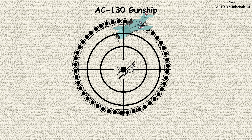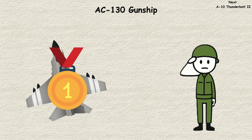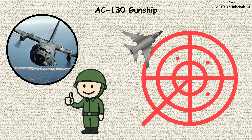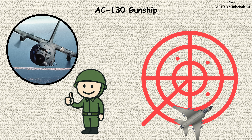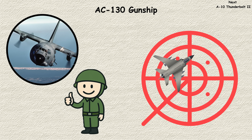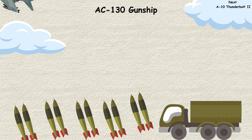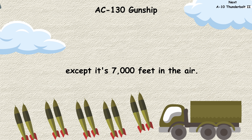Originally converted from transport planes in the 1960s, the AC-130 earned its fearsome reputation during conflicts where precision fire support was crucial. What makes it unique? It flies in a lazy circle around targets, allowing its side-mounted cannons and howitzers to rain down continuous, accurate fire. It's like having artillery that never needs to relocate, except it's 7,000 feet in the air.